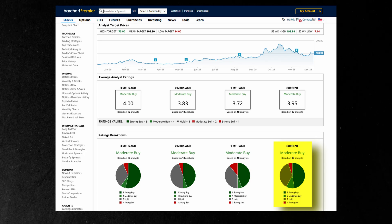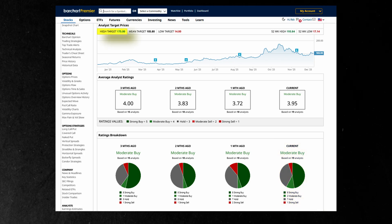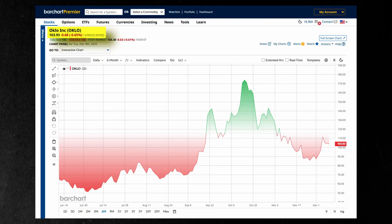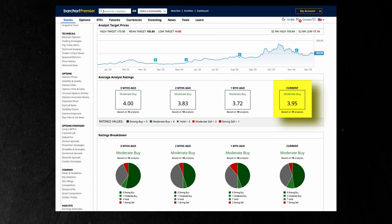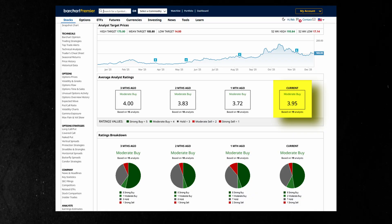A consensus among 19 analysts rates Oclo stock a moderate buy with a high price target of $175, suggesting as much as 68% upside from here. The average score is 3.95, down slightly from 4 just three months ago.